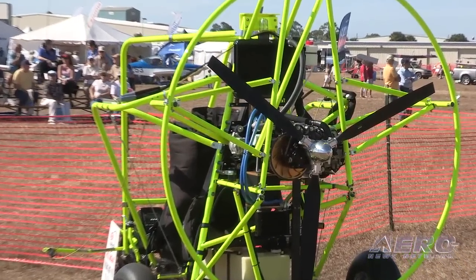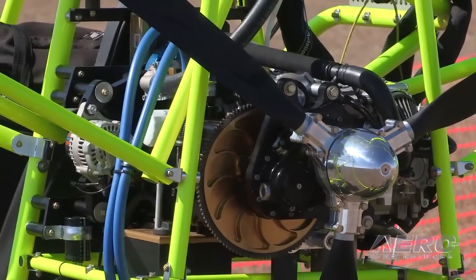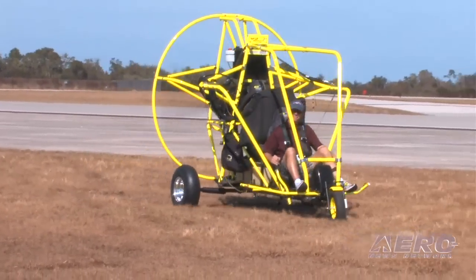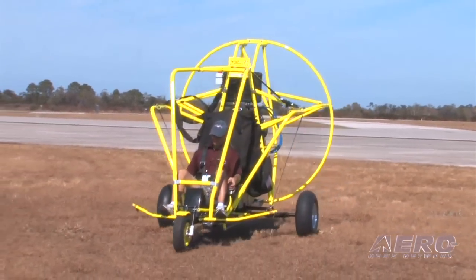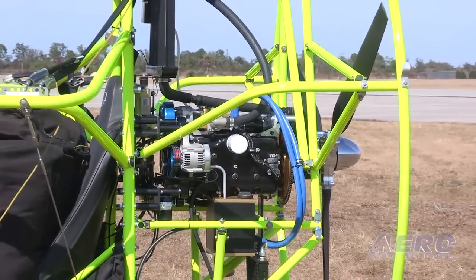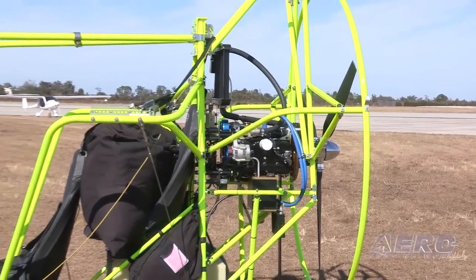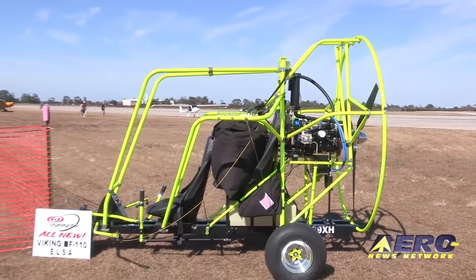Both of the largest power parachute companies in the U.S. are leaning towards making the Viking their primary engine rather than their secondary engine. With 500 hours flown on one airplane alone — never mind all the others now flying — the Viking has turned out to be a beautiful engine. They fly it every day at the show, and people are really in awe.